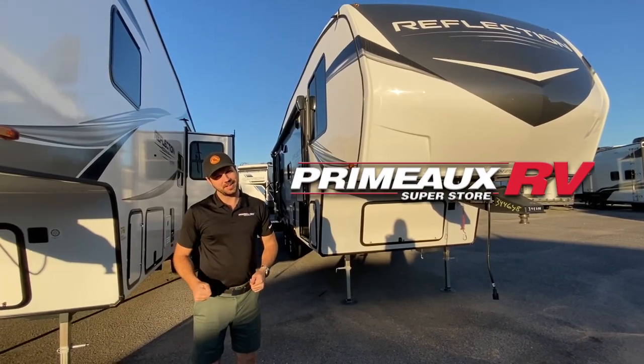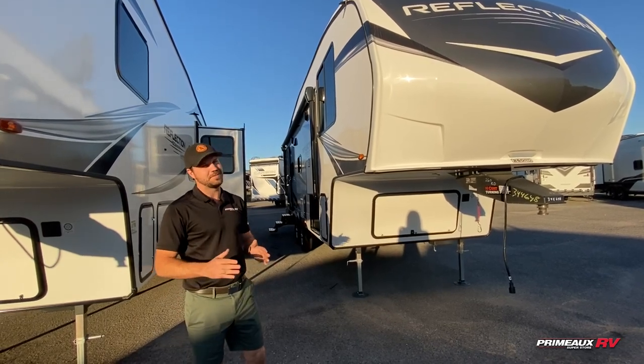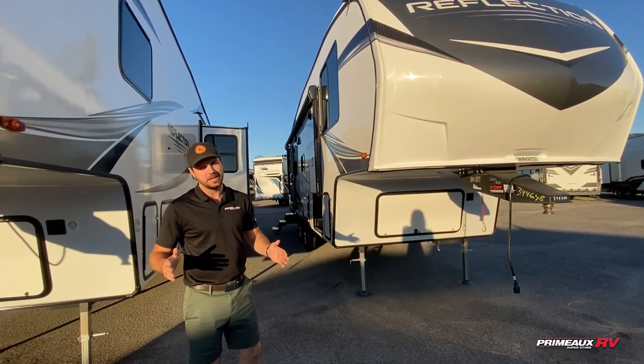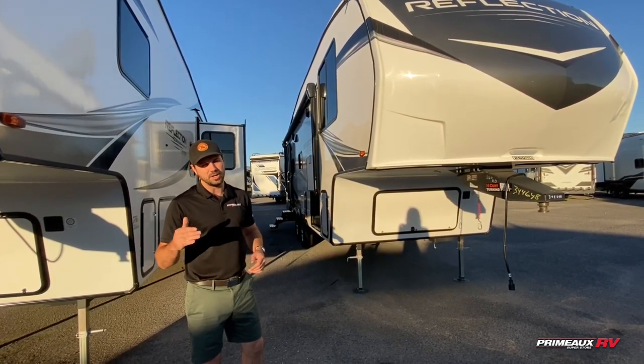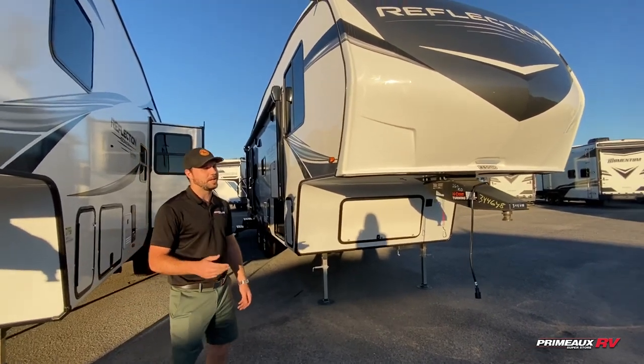Hey guys, Ken at Primo RV. Here I have our Reflection 260RD. I really, really love this floor plan. It's so open and you're really going to like it too. It's under 8,000 pounds and it's only 31 feet long — so that's incredible. Let's check it out.